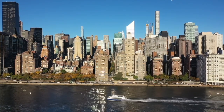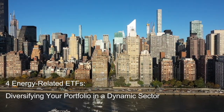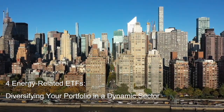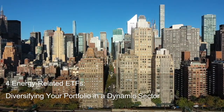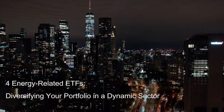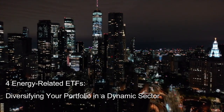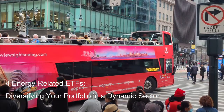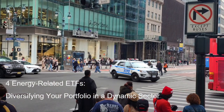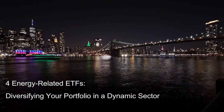For energy-related ETFs, diversifying your portfolio in a dynamic sector. The energy sector pulsates with the lifeblood of modern civilization. From powering our homes and industries to fueling transportation and technological advancements, energy resources remain pivotal across the globe. As an investor, navigating this multifaceted sector can be both rewarding and challenging. Enter exchange-traded funds, ETFs — potent tools for gaining exposure to diverse energy subsectors without the complexity of picking individual stocks. This article delves into four distinct energy-related ETFs, each tapping into unique corners of the energy landscape.